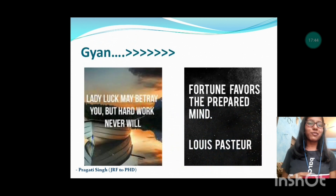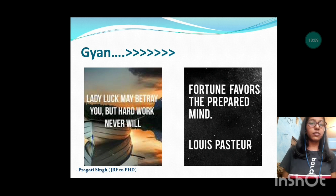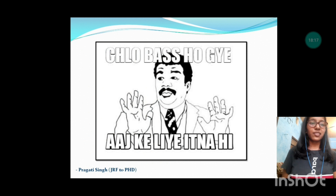Today's Gyan is: luck may betray you but hard work never will, and fortune favors the prepared mind. My advice is to be prepared and give your 100%. You cannot always depend on luck to succeed, but you can depend on the hard work you have done. Thank you for sparing your time and listening to the full video. Bye.